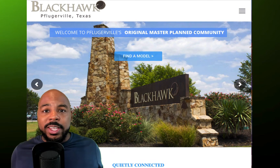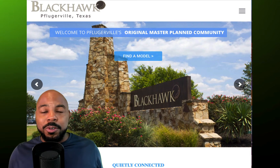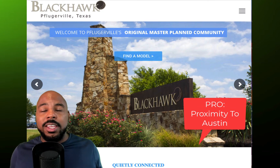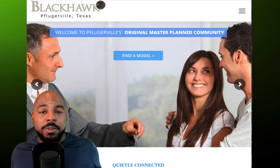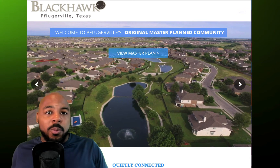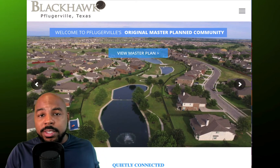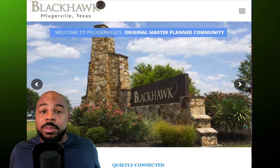The next pro is kind of an obvious one, and it's why a lot of people move to the Pflugerville area — proximity to Austin is so great. We lived about an hour outside of Austin before in the Killeen area, shouts out Killeen. There wasn't much to do in Killeen, so we would always travel to the Austin area for date nights and stuff, and that was so exhausting because it took an hour.